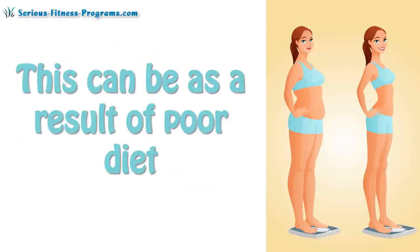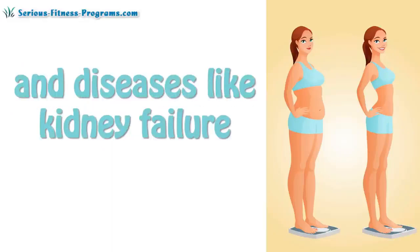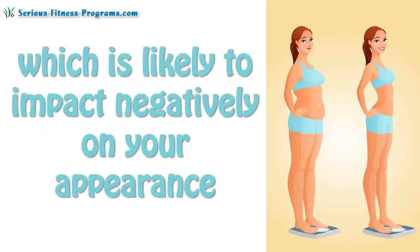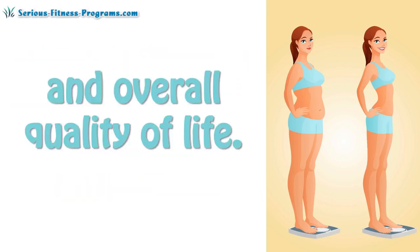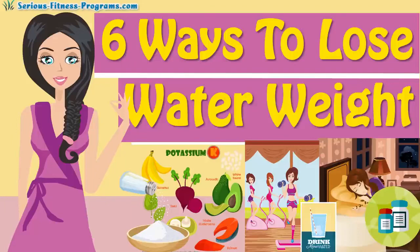This can be as a result of poor diet, toxin exposure, food intolerances, and diseases like kidney failure, which is likely to impact negatively on your appearance and overall quality of life. Explained in this short video are six effective ways of reducing water weight, fast and safe.